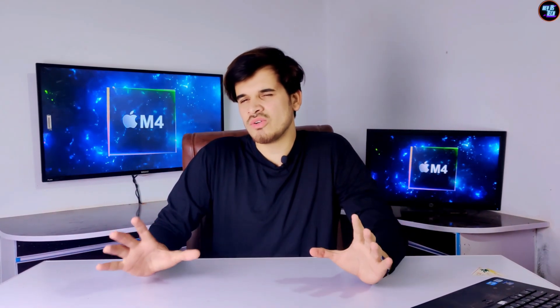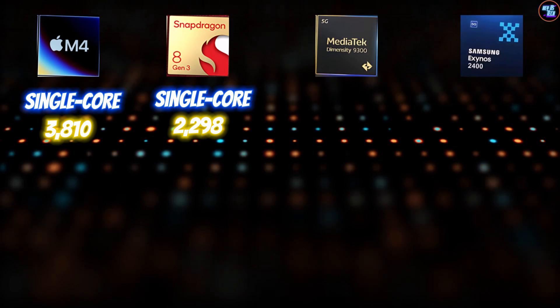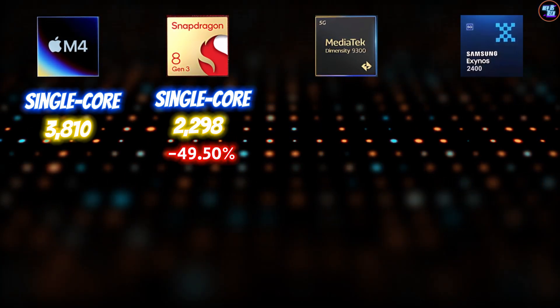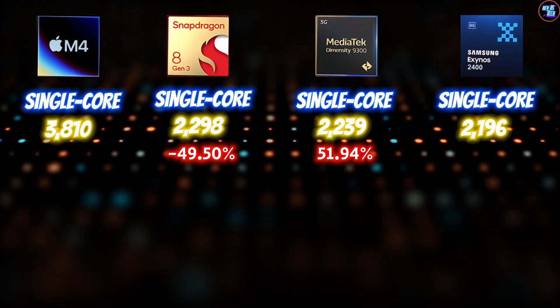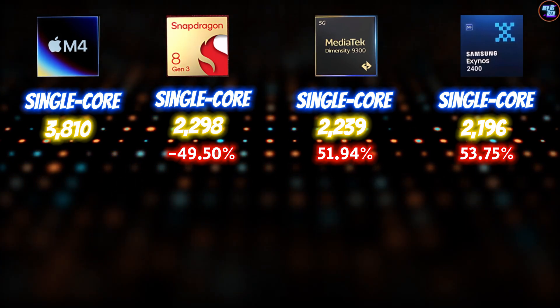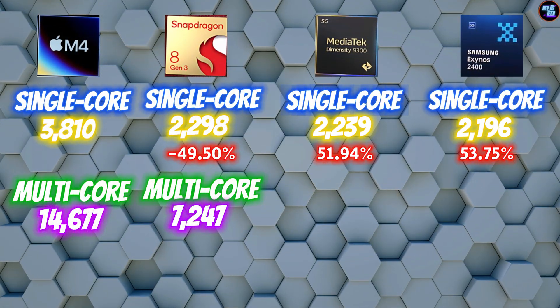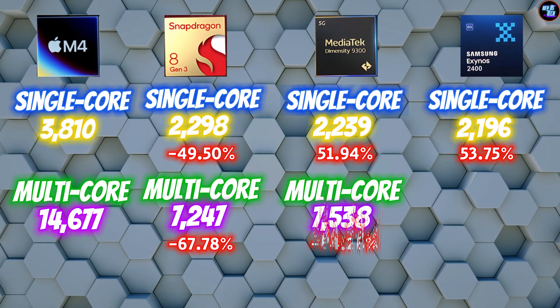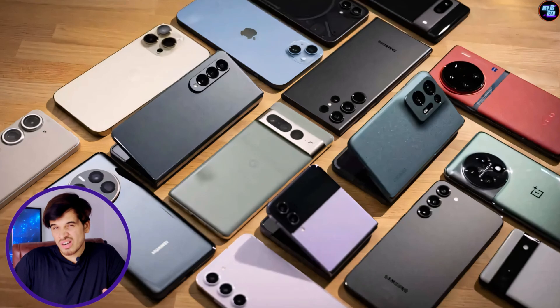I said earlier I didn't want to compare the Snapdragon 8 Gen 3, MediaTek Dimensity 9300, and Exynos 2400, but let me give you an idea of how much faster the M4 is in Geekbench 6. In single-core: Snapdragon 8 Gen 3 is about 49.50% slower, Dimensity 9300 is about 51.94% slower, and Exynos 2400 is about 53.75% slower. In multi-core: Snapdragon 8 Gen 3 is about 49.50% slower, Dimensity 9300 is about 64.28% slower, and Exynos 2400 is about 71.28% slower. Note these scores depend on the specific smartphone variant.